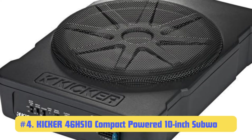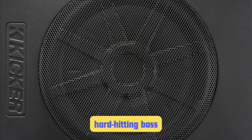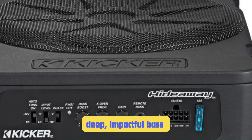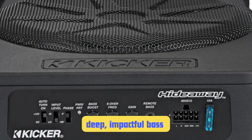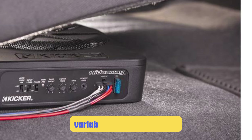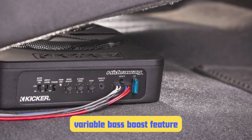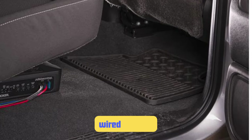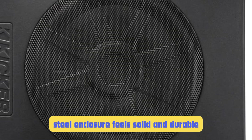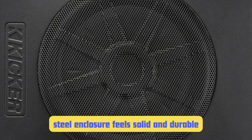Number 4: Kickr 46 HS10 Compact Powered 10-Inch Subwoofer. Now we're getting into the heavy hitters. Kickr has a well-deserved reputation for producing hard-hitting bass, and this compact 10-inch sub lives up to that legacy. It boasts 180 watts RMS power — impressive for an under-seat sub. Combined with the larger 10-inch driver, the 46 HS10 produces deep, impactful bass you can really feel. One standout feature is the variable bass boost, allowing up to 6 dB of boost at 40 Hz, which really brings out the low end on bass-heavy tracks. The steel enclosure feels solid and durable, and I've installed these in work trucks that see a lot of abuse — they've held up admirably.